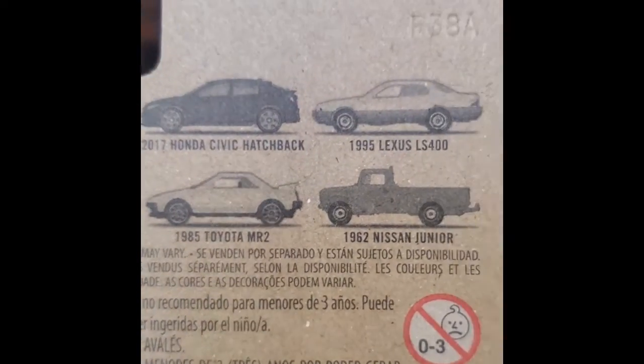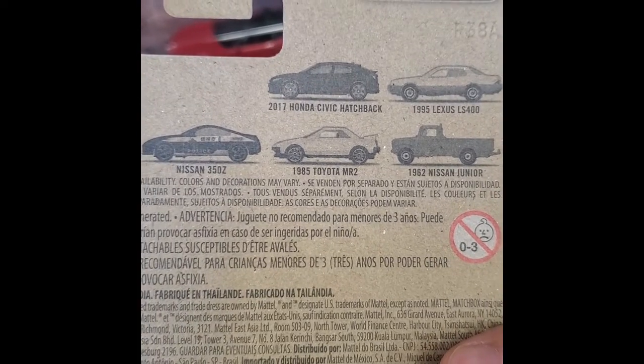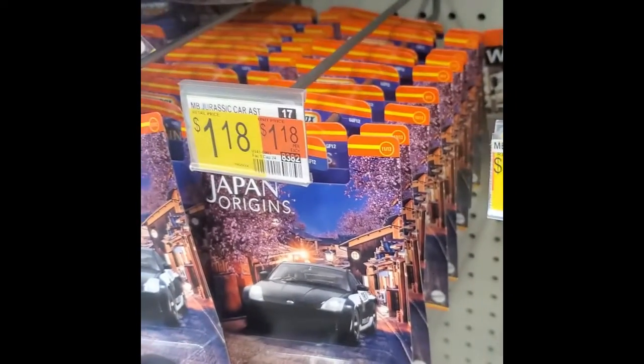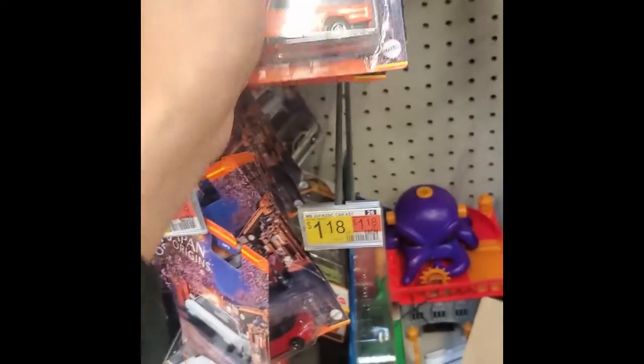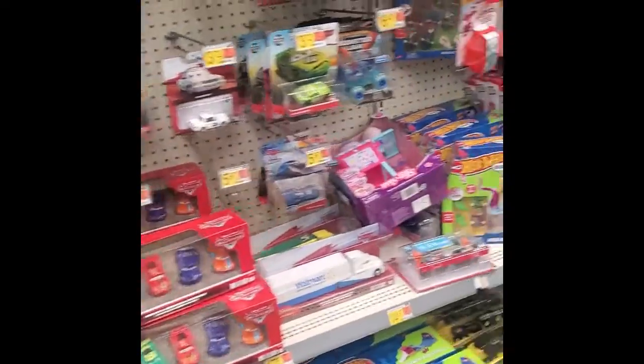I was glad they had a lot of diecast, because most times they don't. People go hardcore when it comes to collecting sports cards and Pokemon, and the same thing happens with diecast — most of the time these guys go at nighttime to find products. It's always difficult to find diecast in stock in my area. They had a hatchback — it's not a Type R — but they had a ton of the Japan Origins. I was super surprised because the last set was always hard to find.